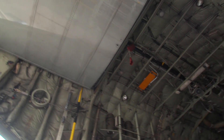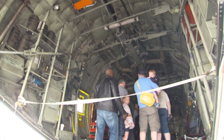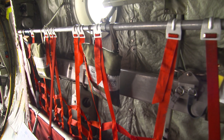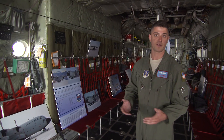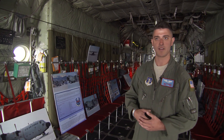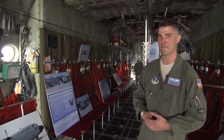We carry up to 90 passengers. We can carry six pallets. Total payload of up to 45,000 pounds, depending on fuel and a number of other factors. We bring cargo on, people on, and get it off. I'm the person that makes it all happen back here.